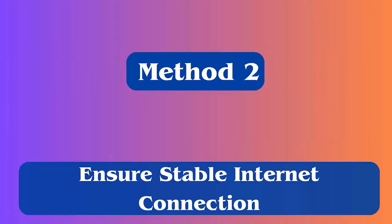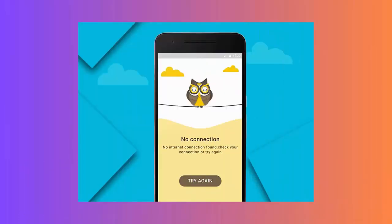Method 2: Ensure a stable internet connection. Your internet connection might be the culprit. When your device does not receive a strong internet signal, Instagram fails to deliver the content, so you should check and resolve the issue.